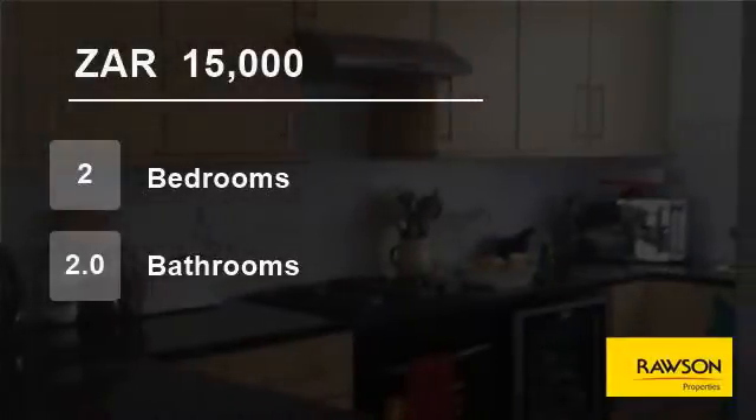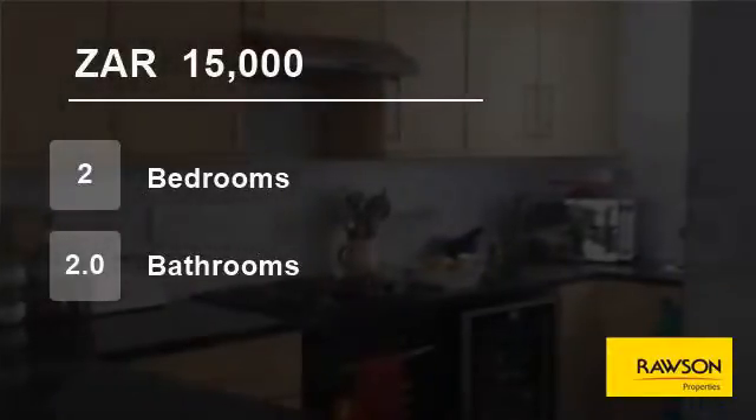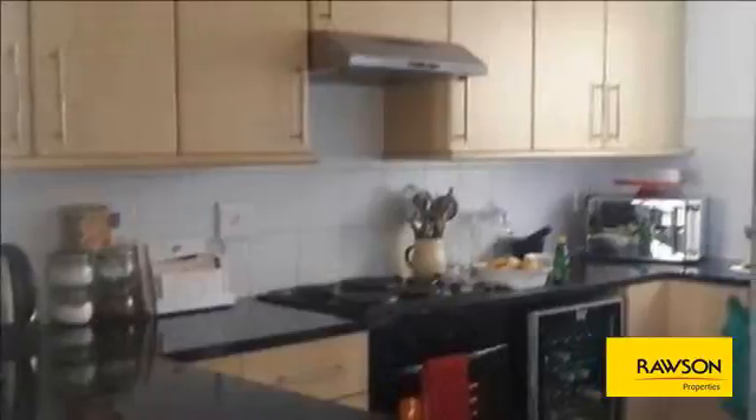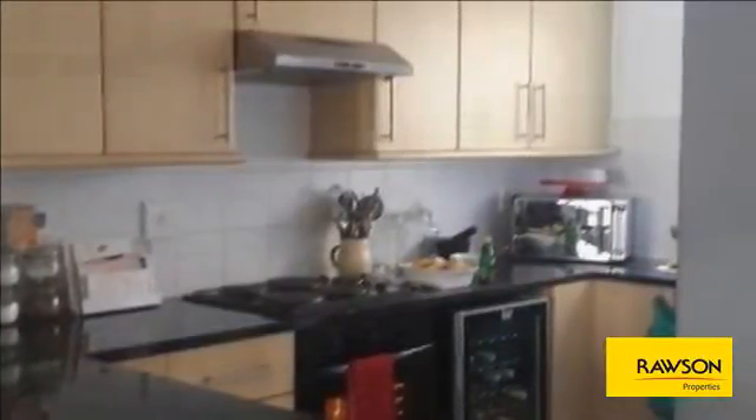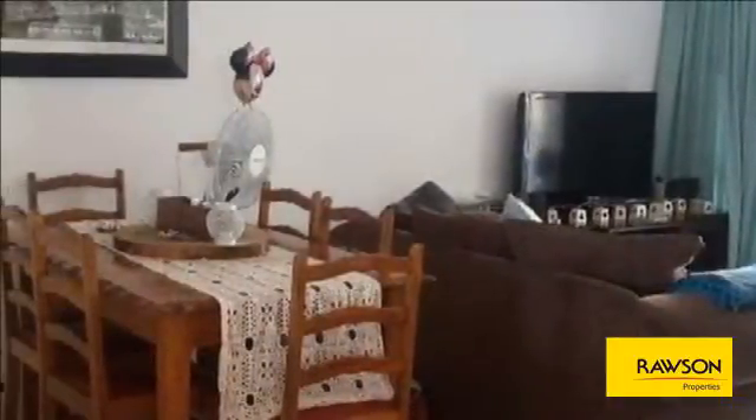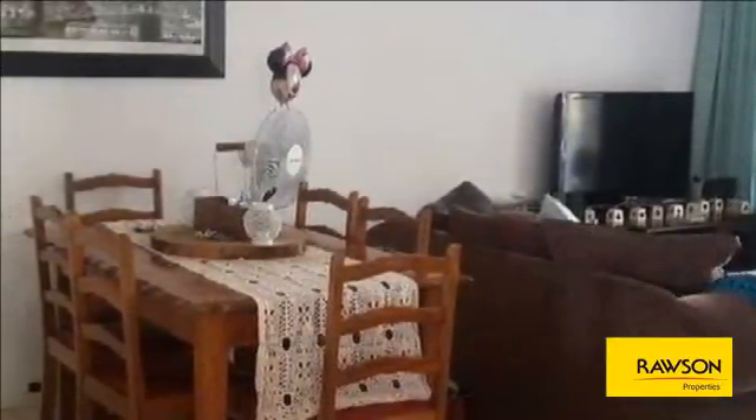Welcome to this two-bedroom flat for rent in Century City, Milnerton, Western Cape, South Africa for 15,000 Rand per month. This large two-bedroom, two-bathroom furnished unit is available from the 1st of February.